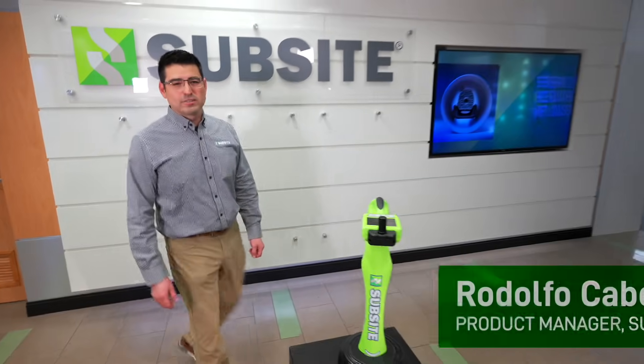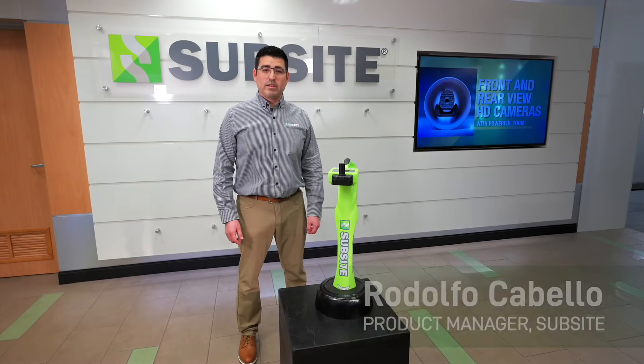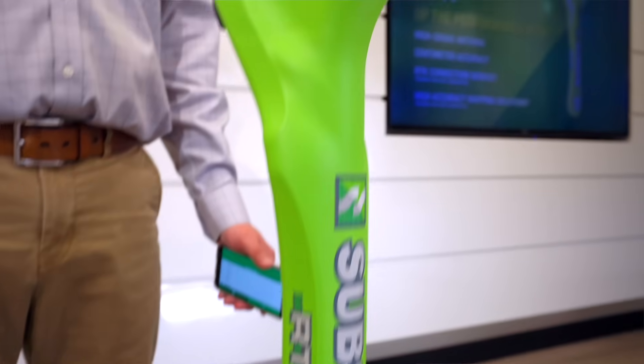Hi, I'm Rodolfo Cabello with SubSite Electronics. Today I want to talk to you about our latest offering for our utility locators, our Utiligard 2 RTK receiver.